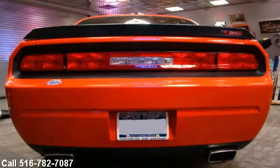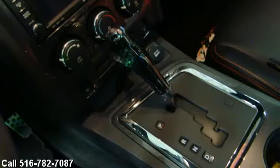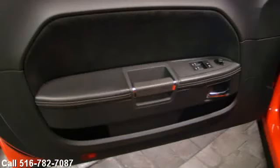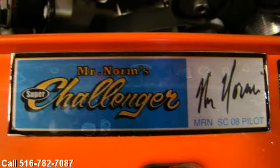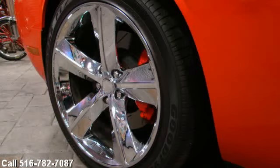Low miles. Mr. Norm — look him up online. Grand Spalding Limited Edition Pilot Car. Shaker hood. Must see. Built by Mr. Norm's — must see. To be continued.